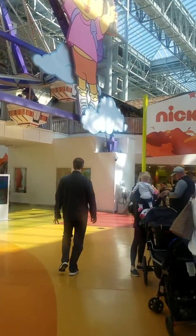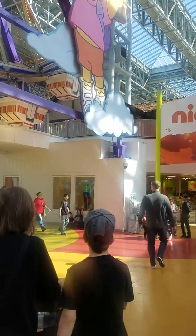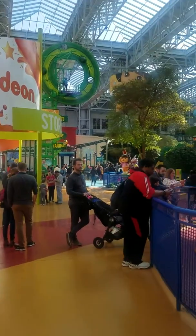Yep, it's a Nickelodeon store. Then we're going to go by the Lego store here. And Mommy gets to do retail therapy, all in one stop. Pretty cool.